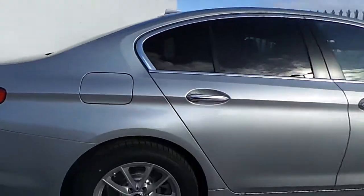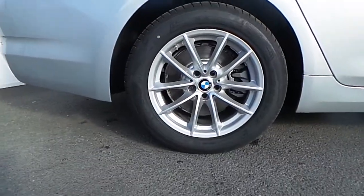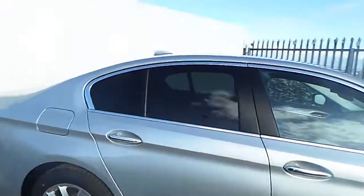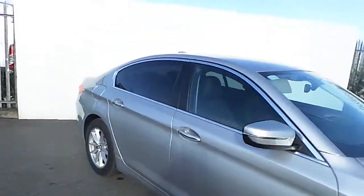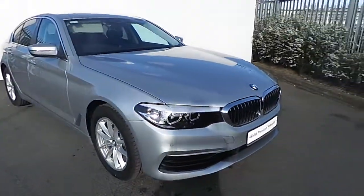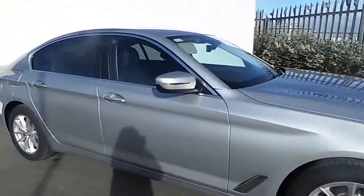This BMW has 17 inch alloy wheels wrapped in a run flat tyre. It also has some protected glass on the back doors and windows, full LED headlights, and front and rear parking sensors.